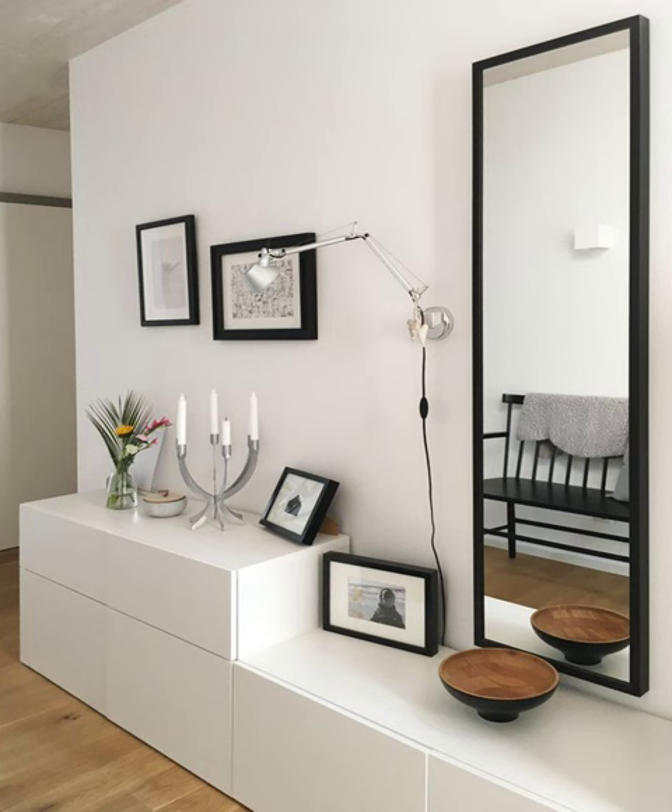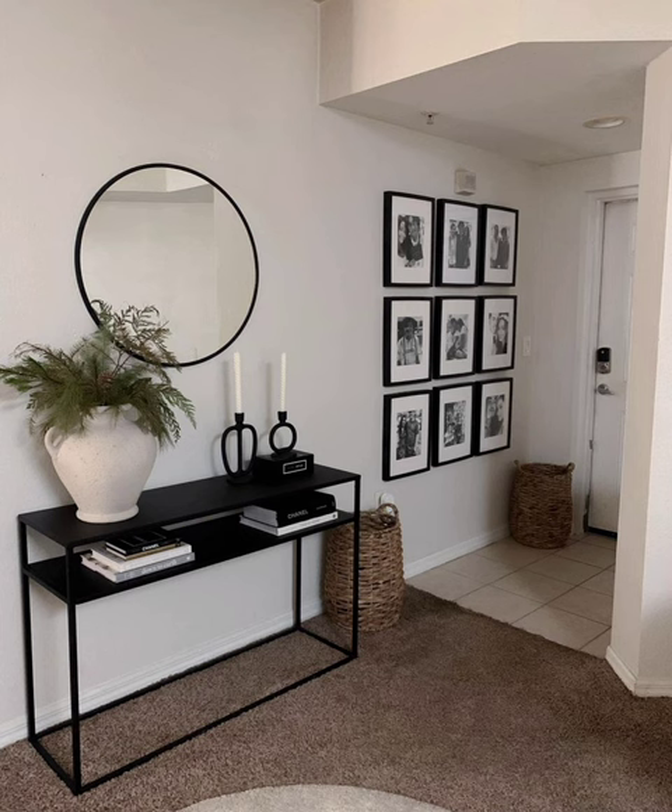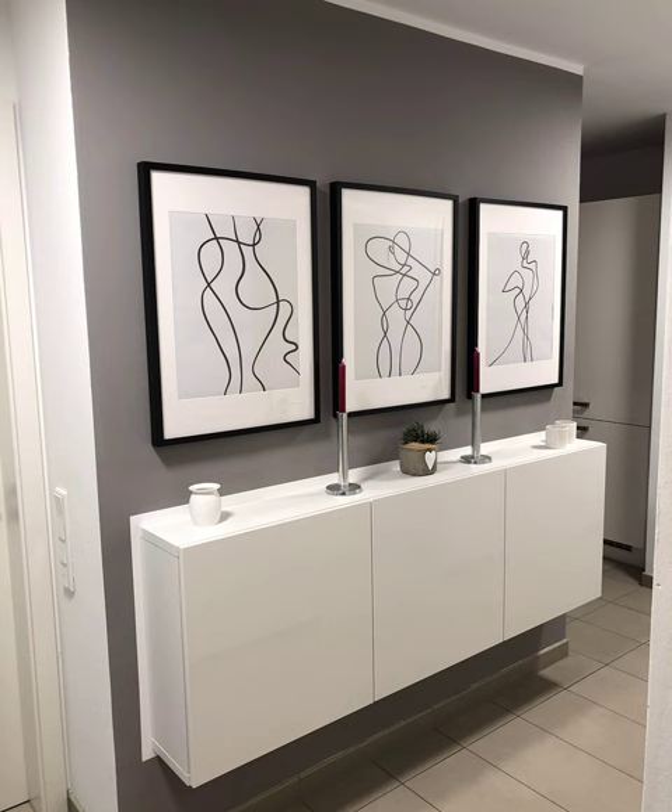Make a design statement with a console or buffet. A hallway can be too small a space to fill with many pieces, so make what you do include really count in the design stakes. A console table can not only work as a landing spot for keys, wallets, and post, but as a stylish piece to set the tone for the house decor. It works well for narrow hallway ideas too.